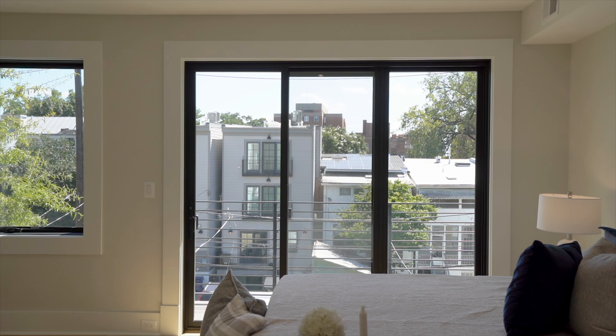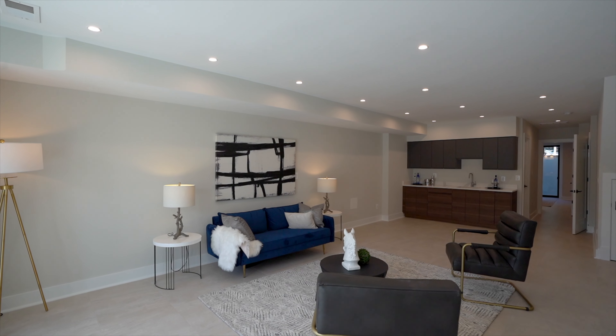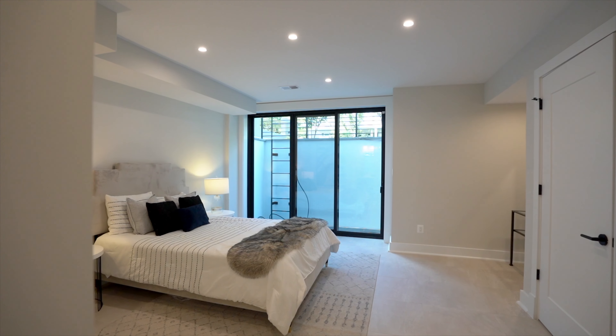We've got about 4,000 square feet of finished space, sun-filled, beautiful architectural details throughout, elevator, two-car garage — just a wonderful offering. And a rooftop deck you have to see. Let's go take a look at this property.